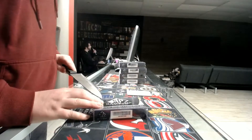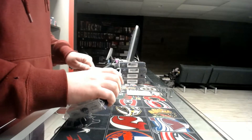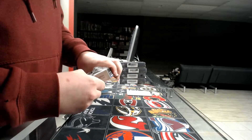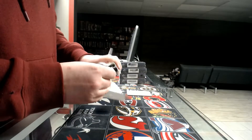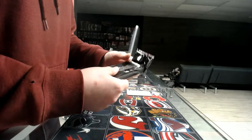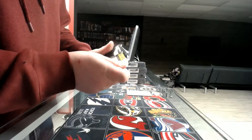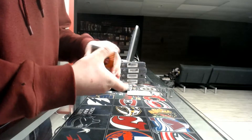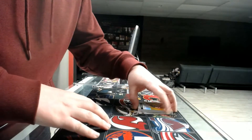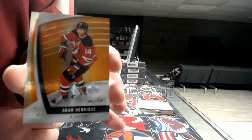Box number one — I'd like to get a one-of-one emerald. The marks — I like those, the mark is a classic in SP games, it never gets old. Pack number one, we started with a base card out of 130 for the New Jersey Devils — Adam Henrique.